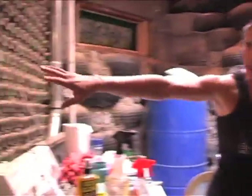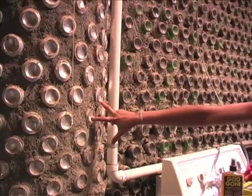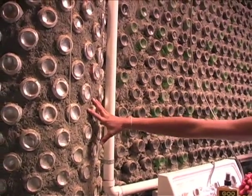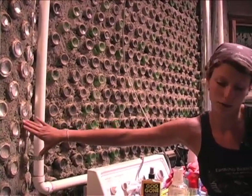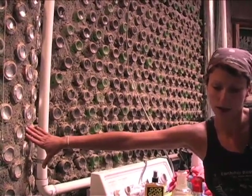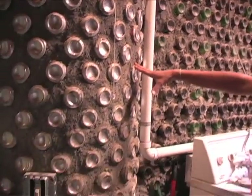We also use cans to build. You can see these are old soda cans and all sorts of different kinds of cans, and we lay them in cement. The only purpose of the cans is to take up space so we're not using more cement than we need to build. We're not wasting any product that isn't necessarily renewable or sustainable.